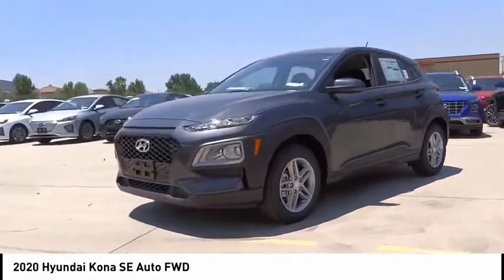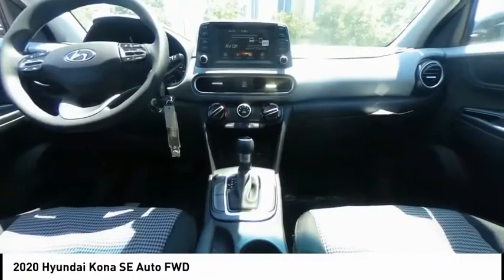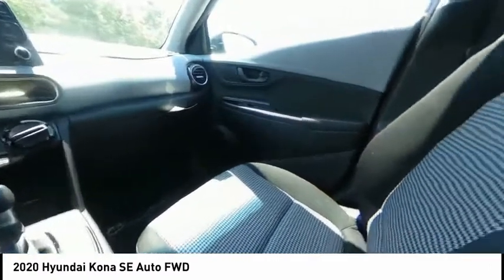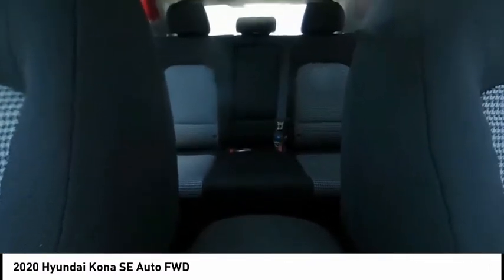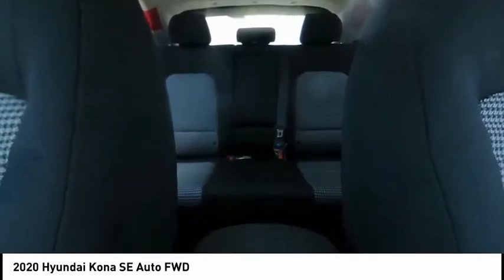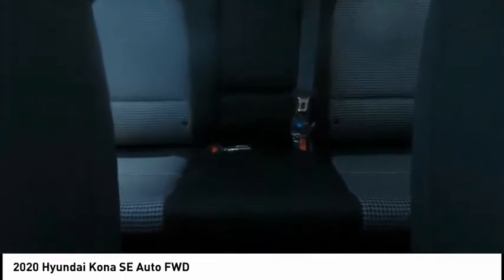Here are some of this vehicle's great options: electronic stability control, alloy wheels, brake assist, traction control, remote keyless entry, front wheel independent suspension, four wheel disc brakes, speed control, rear window defroster, and rear window wiper. Drive away with a great deal on this vehicle. Call or stop in today.